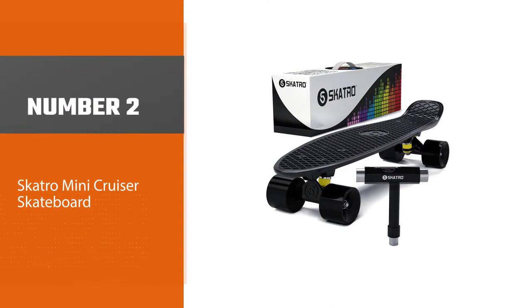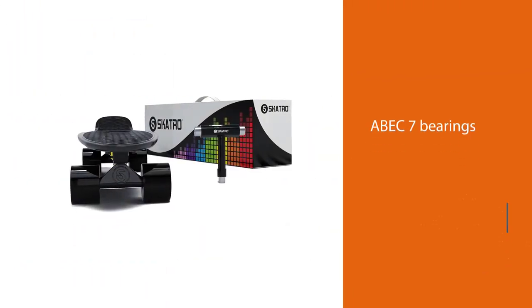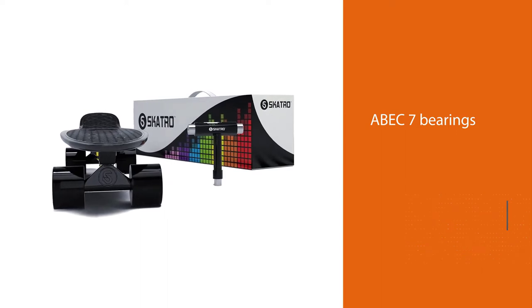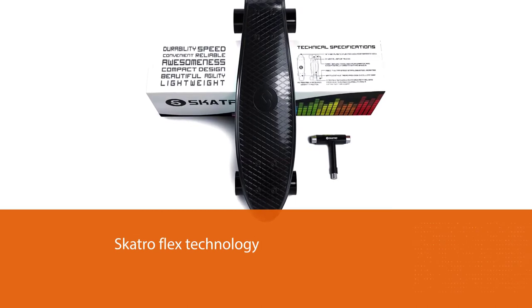Number 2: the Scatro Mini Cruiser Skateboard. Are you a beginner in longboarding or wondering how to keep balance while skating? If you are in any of those predicaments, this skateboard will be quite handy for you. The Scatro wheels have measurements of 59mm and are made of urethane material.